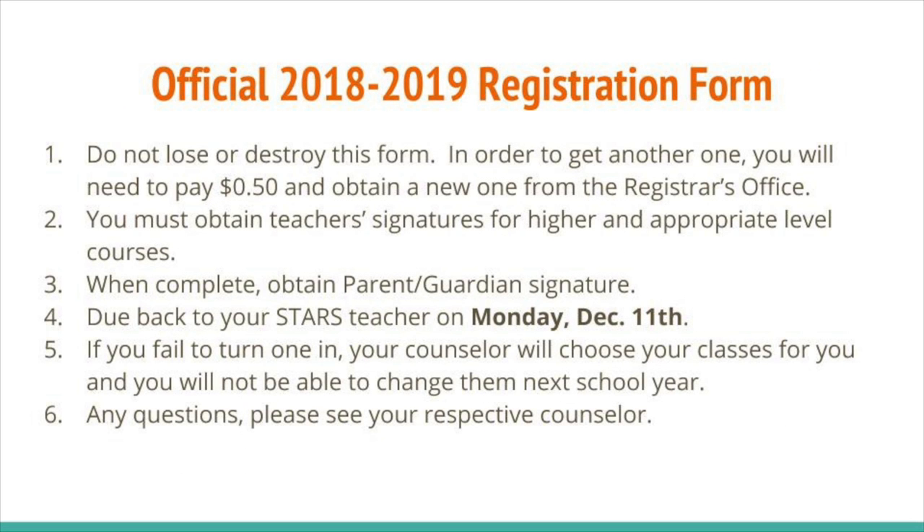Before leaving class today, you will receive your official 2018-2019 registration form with your name on it. Please do not lose or destroy this form — if you need another one, you will need to pay 50 cents and obtain a new one from the registrar's office. You must obtain a teacher signature for higher and appropriate level courses, and when complete, obtain a parent or guardian signature. Return it to your STARS teacher on Monday, December 11th. If you fail to turn one in, your counselor will choose your classes for you and you will not be able to change them next school year. Any questions, please see your respective counselor.